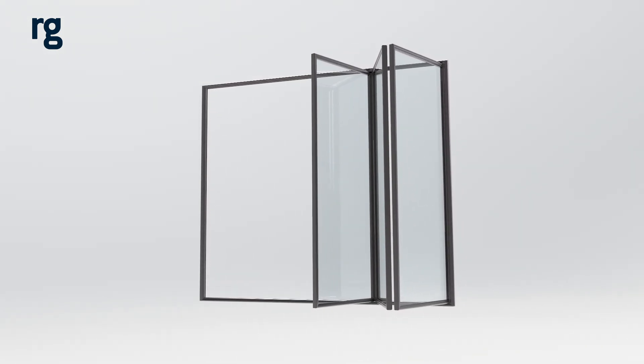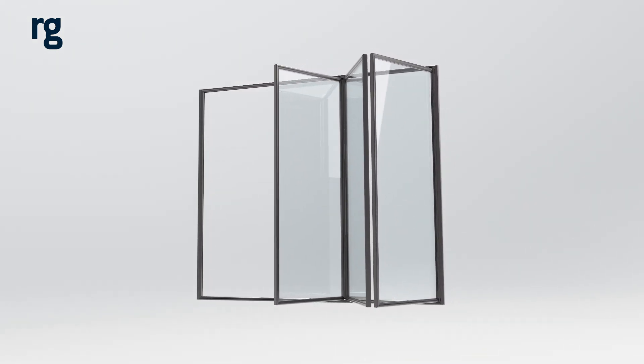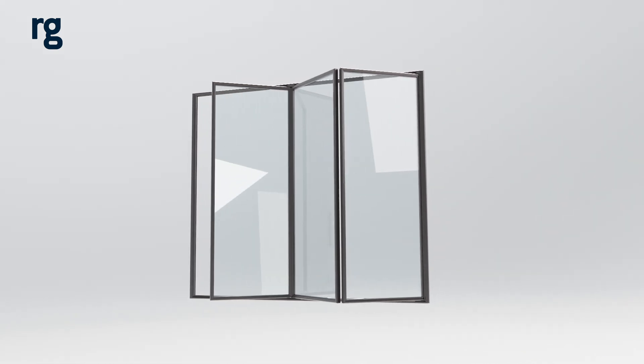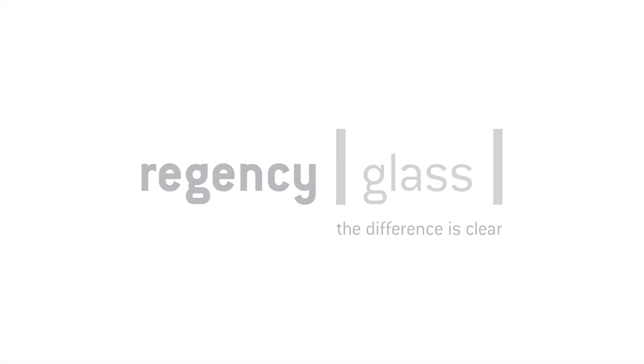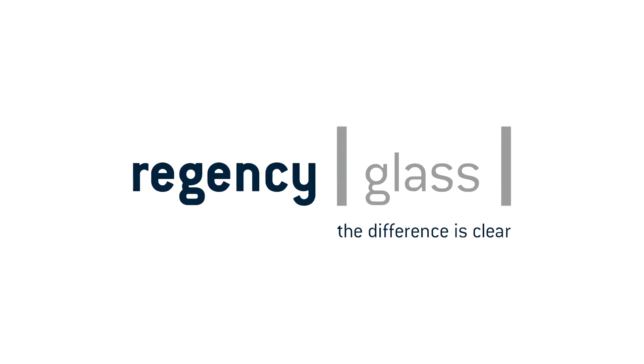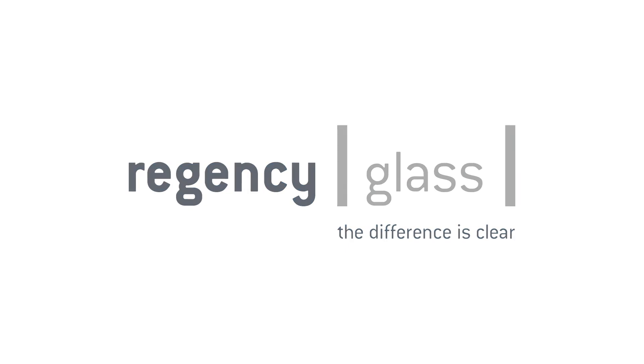If you're looking for a type of glass that can improve the energy efficiency and comfort of a building, Low E-Glass is a good choice to consider. Regency Glass stocks Low E-Glass in a range of standard float and laminated thicknesses. For more information on Low E-Glass, feel free to get in touch with either Regency Glass or your local windows supplier.